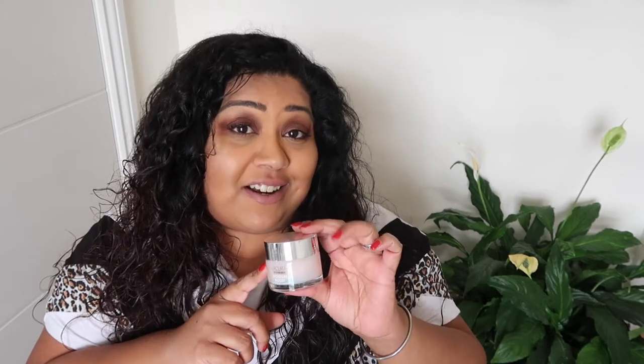In case you don't know, Aldi bring out a lot of different beauty, skincare, and homeware products like candles and diffusers, and they're all dupes of higher-end brands. This is a dupe of the Clinique Moisture Surge moisturiser that retails for about £37. This one cost £4.99, so the price difference is ridiculous — a fiver for a moisturiser is just insane.